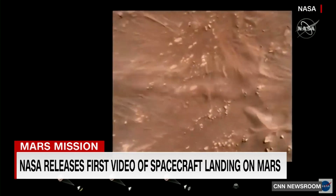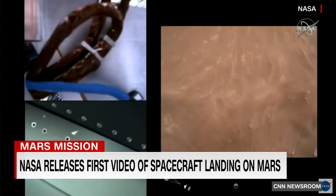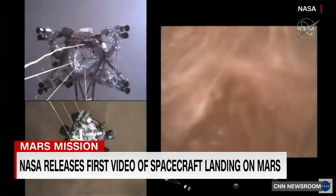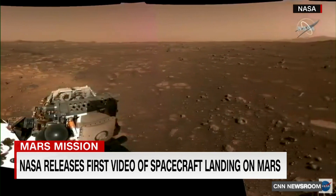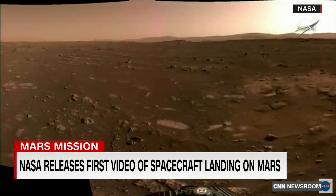You're watching the first video ever of a spacecraft landing on Mars. The footage is from NASA's Perseverance rover. It shows the rover travelling through the Martian atmosphere and then landing on the Martian surface. NASA is also showing off some of the rover's video capabilities with a stunning panoramic shot of the red planet, composed by 23 onboard cameras.